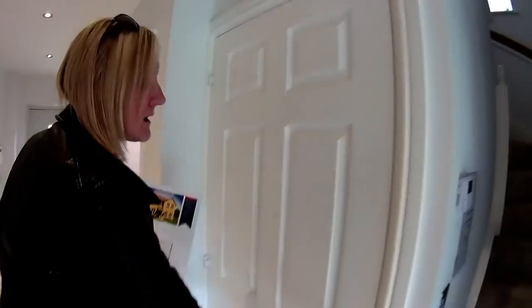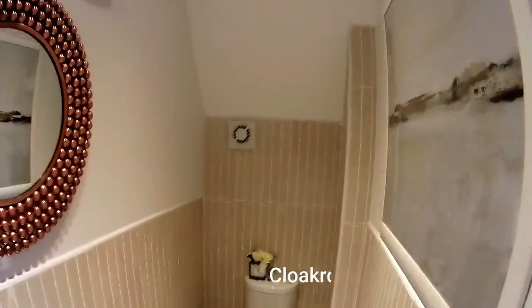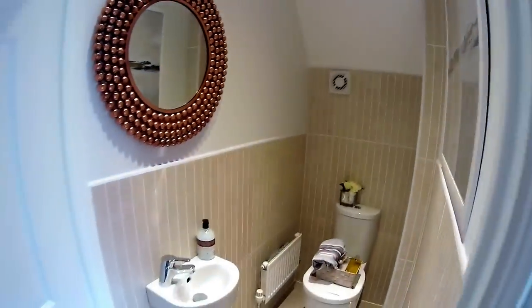Okay, so what have we got in here? Very light. So downstairs — they've got that in there. I'm six foot two and there's plenty of room in there. It's nicely tucked in under the stairs. It's a little bit tight in there, but I do like the little sink — it's cute, isn't it?